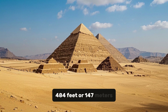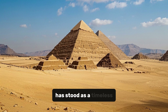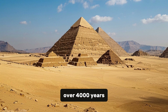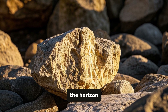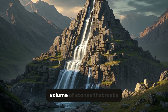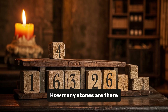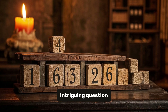484 feet, or 147 meters high, the Great Pyramid of Giza has stood as a timeless testament to human ingenuity for over 4,000 years. Its massive limestone structure dominates the horizon, silently guarding secrets from a bygone era. But have you ever stopped to wonder about the sheer volume of stones that make up this ancient marvel? How many stones are there in the Great Pyramid of Giza?